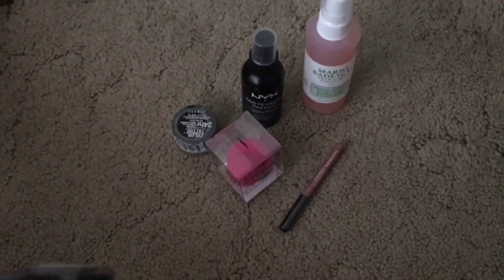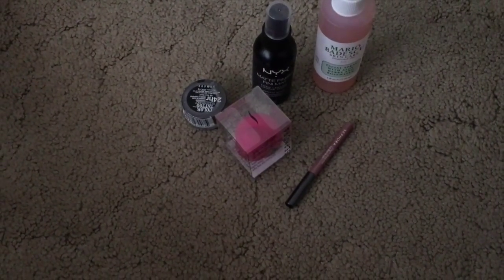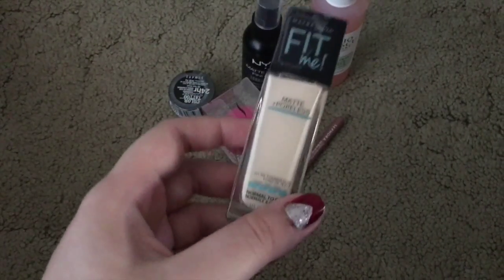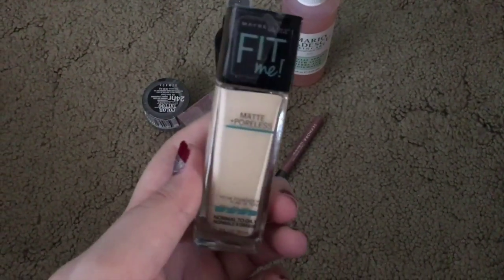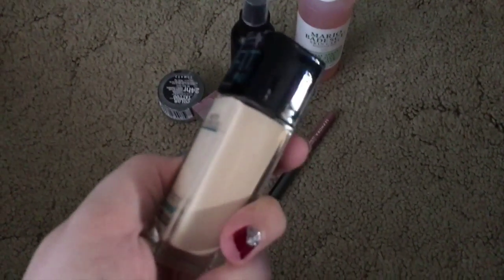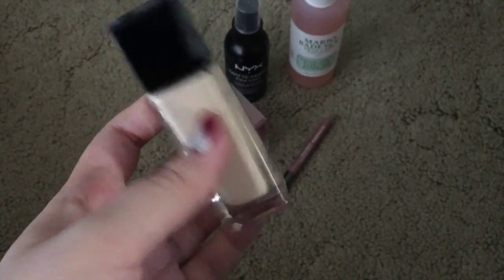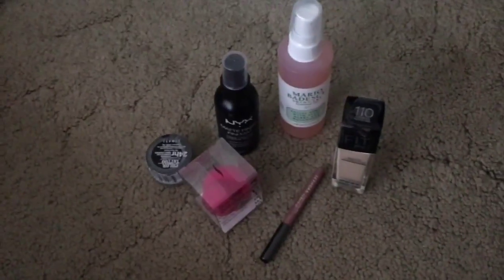Then I got the Maybelline Fit Me Matte and Poreless Foundation in shade 110, Porcelain — the palest shade ever. I haven't used this before, but I really like the Maybelline Fit Me concealer. Right now I'm using the Makeup Forever HD Foundation and I really like it, but it's expensive — like $40. So I wanted to try something else and not splurge again, and hopefully I'll like this.